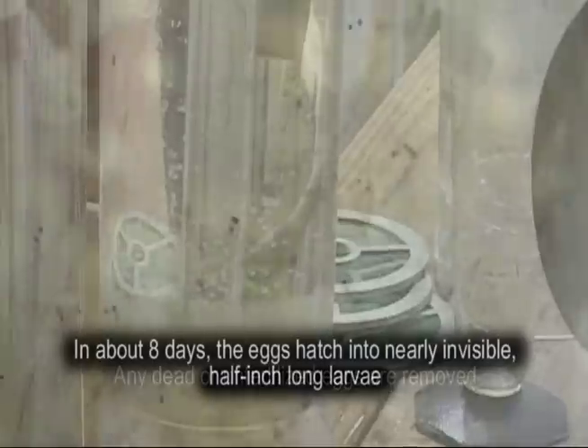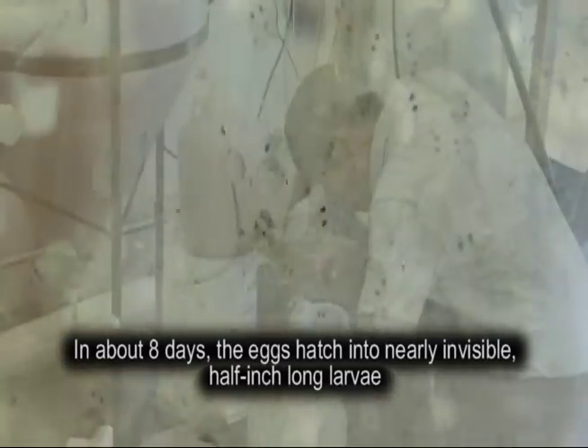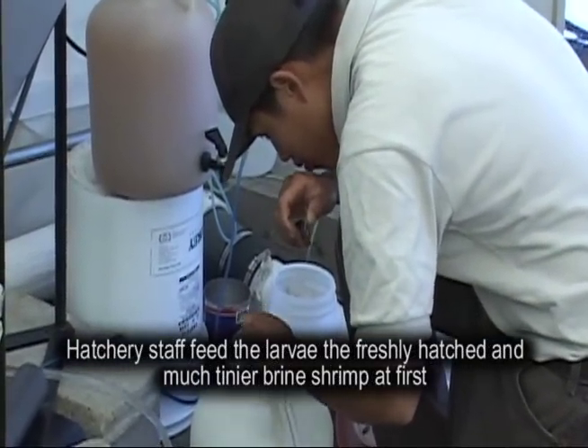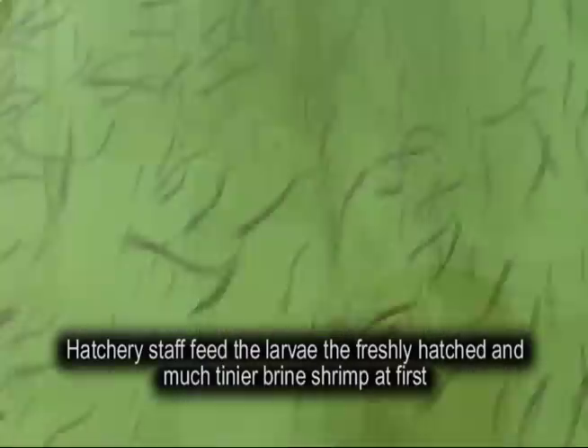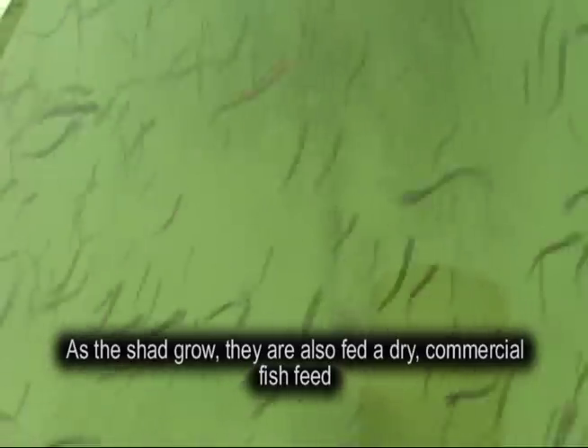In about eight days the eggs hatch into nearly invisible half-inch long larvae. Hatchery staff feed the shad larvae freshly hatched brine shrimp at first. As the shad grow they are also fed a dry commercial fish feed.